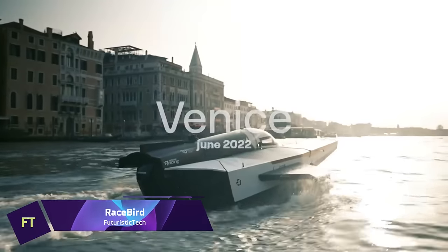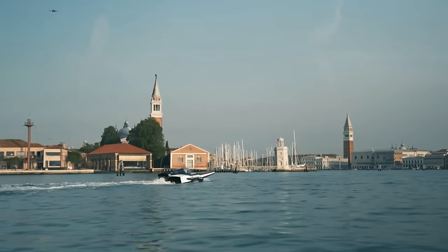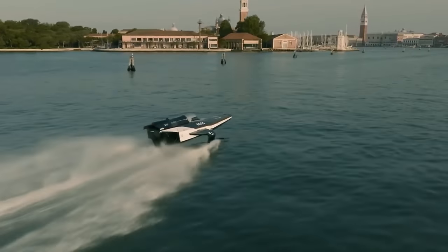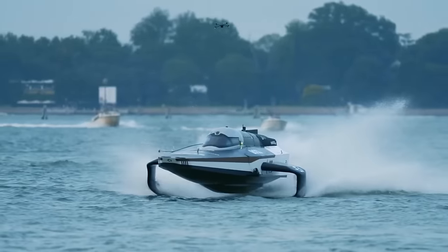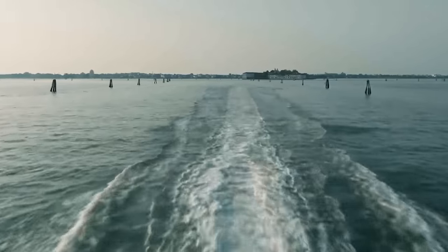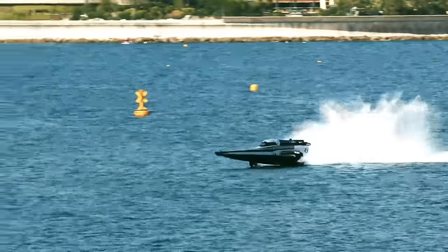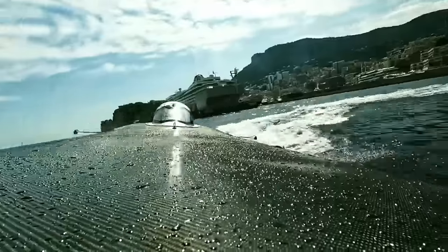Racebird. Built to compete in the E1 series, a breakthrough marine sport that blends speed, sustainability, and innovation, Racebird is the world's first all-electric flying racing boat. Because of its cutting-edge foiling technology and electric propulsion system, the Racebird is a sleek and futuristic ship capable of reaching speeds of up to 93 kilometers per hour while floating over the surface of the water. Racebird is not only an exciting show for spectators, but also a demonstration of the potential of electric and renewable energy for marine transportation in the future.